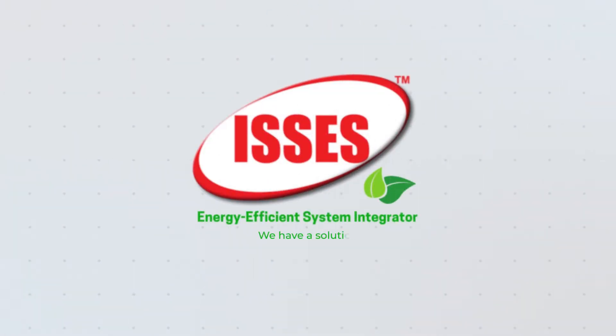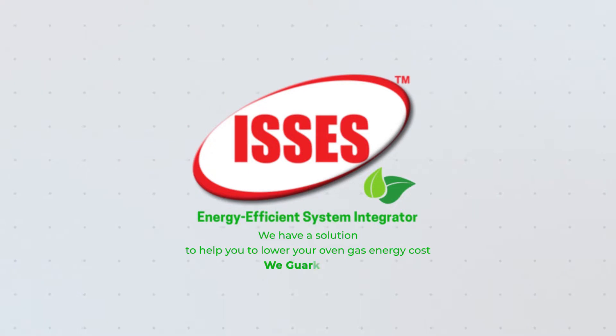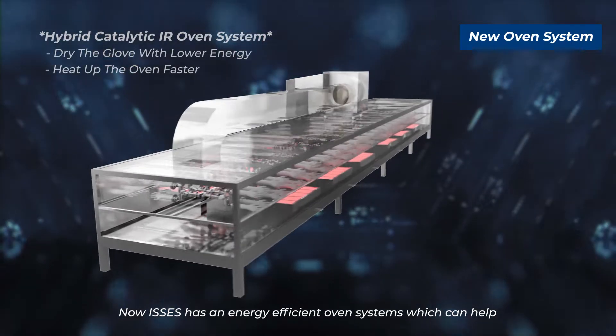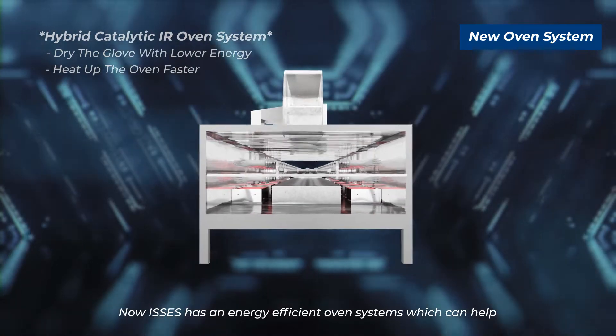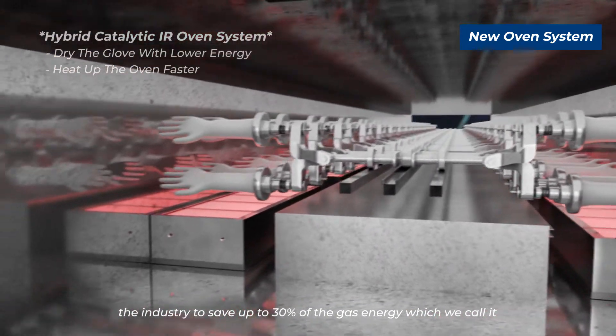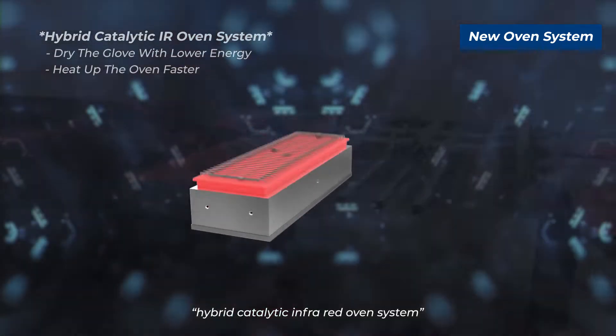We have a solution to help you lower your oven gas energy cost — we guarantee it. Izziz now has an energy-efficient oven system which can help the industry save up to 30% of gas energy. We call it the hybrid catalytic infrared oven system.